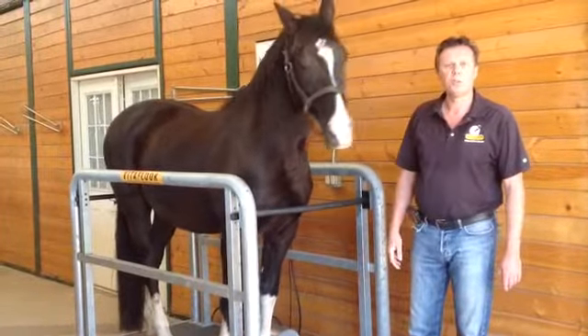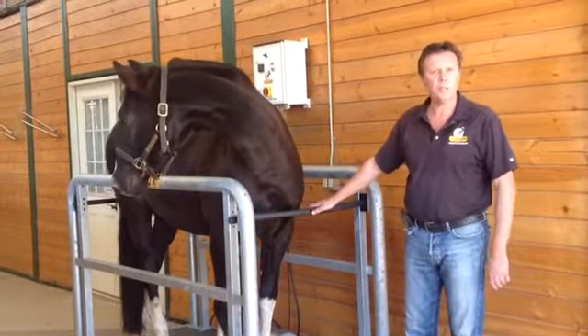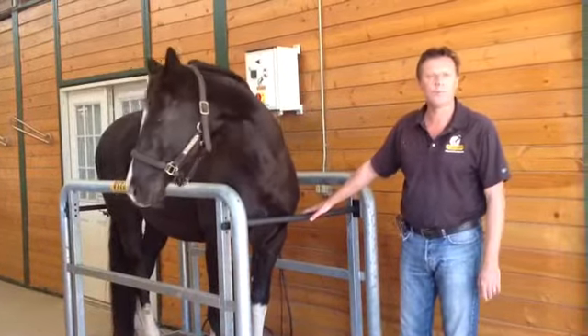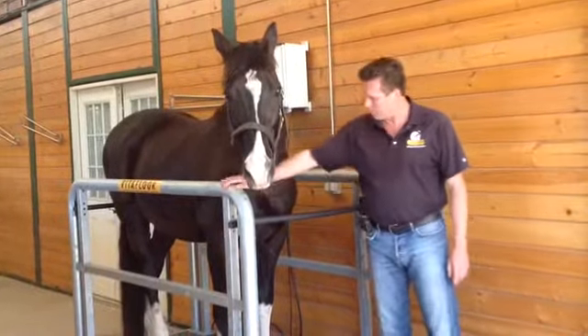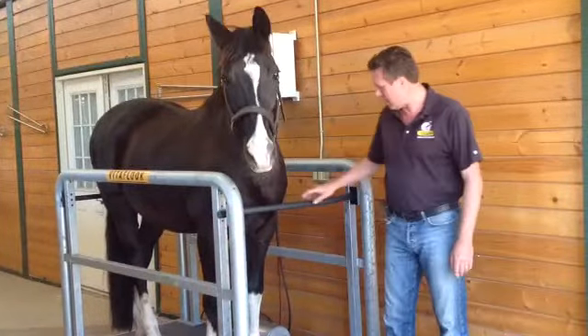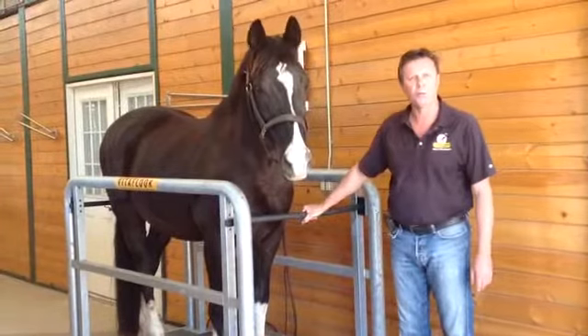One of the nice features about this system is that it has bars around it. The issue with bars is always the safety of the bars and the horse spooks. But we think we have found a very nice solution here, with completely rounded edges and what we call our safety click system — front and back bar, closing bar.